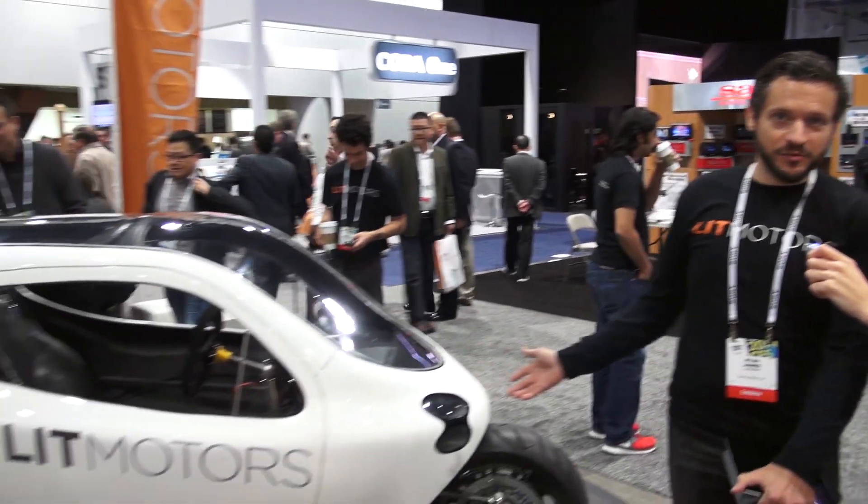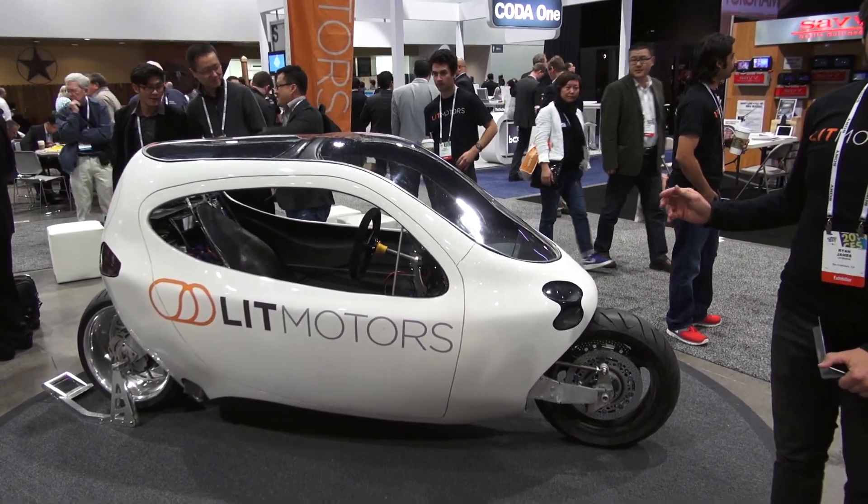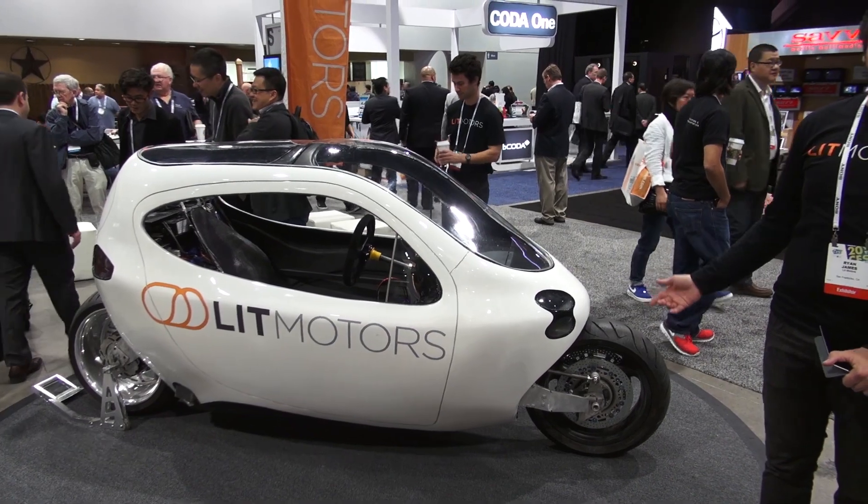We are a startup electric vehicle company called Lit Motors out of San Francisco, California. This is our flagship vehicle, currently codenamed C1. It is a self-balancing two-wheeled electric vehicle.